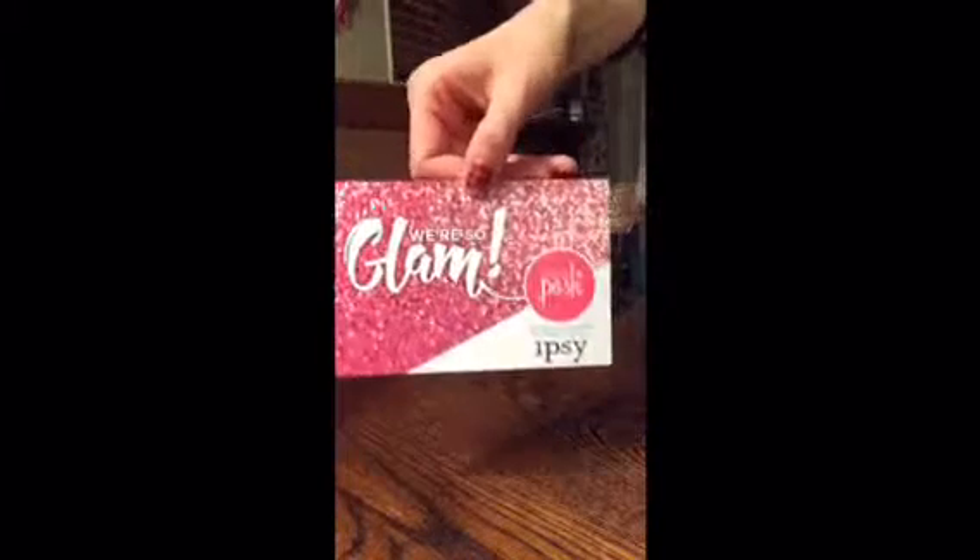Hey everybody, it's Chelsea with Rocky Mountain Posh. I just got a delivery today and I wanted to do an unboxing and show you guys what I got. The card says that Posh is now on Ipsy — you can ask me about that later.